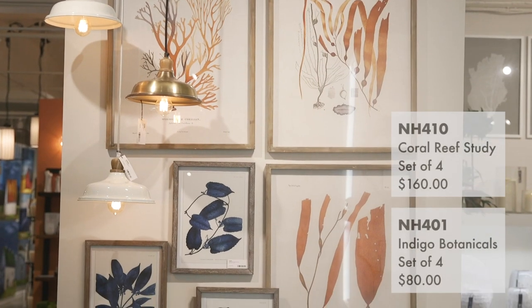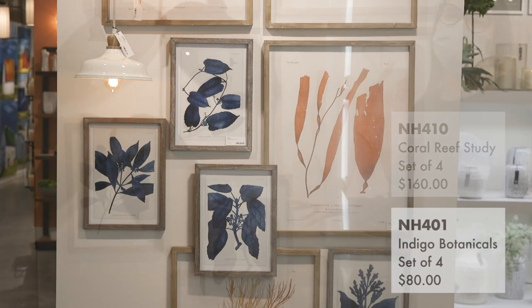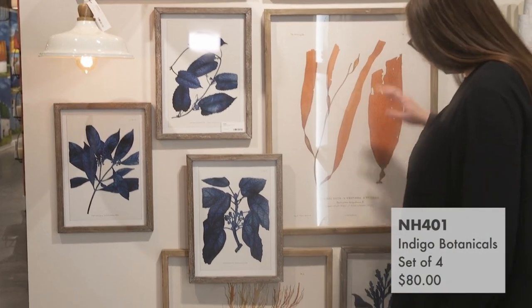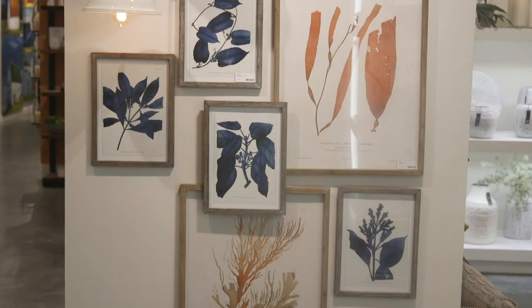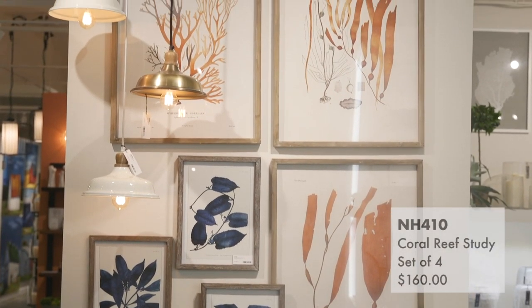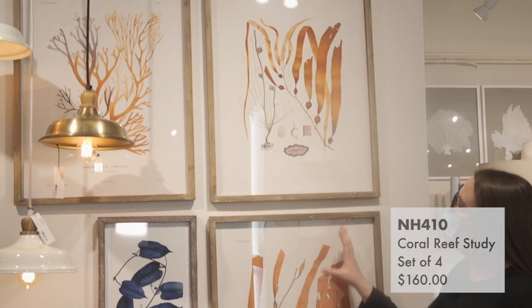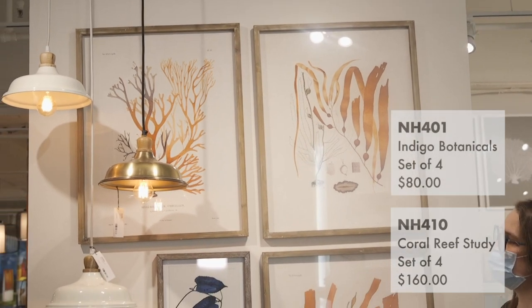We also introduced two sets of wall art this past spring and they did incredibly well. The Indigo Botanicals is a smaller-scale set of four, so it works great in smaller spaces such as a kitchen backsplash or a powder room. The larger Coral Reef Study is a beautiful, classic collection of almost scientific imagery done in a really bright, vibrant orange. Both sets have a really great watercolor feel to them — you can almost see where the artist has placed the brush marks.